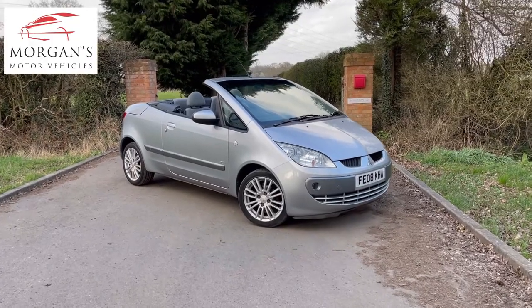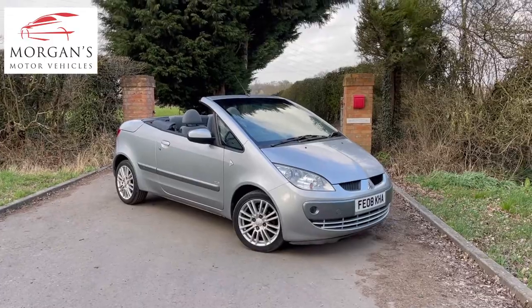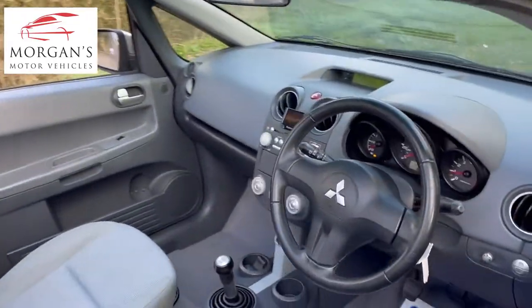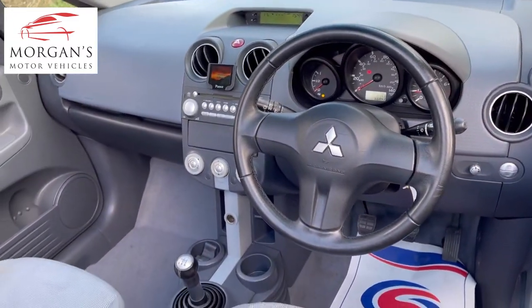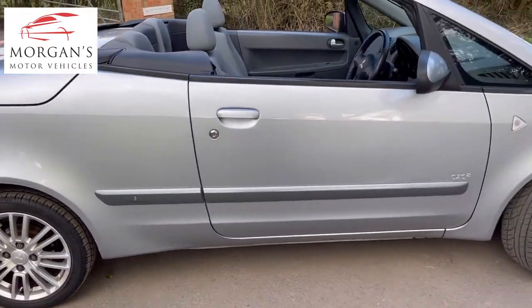Hi guys, thanks very much for watching. We've got a lovely little spring and summer convertible for you — a Mitsubishi Colt, petrol manual, presented in silver. It's what they call a CZ C2, just a model reference. The car's done 66,000 miles and is super clean inside and out, not been smoked in.